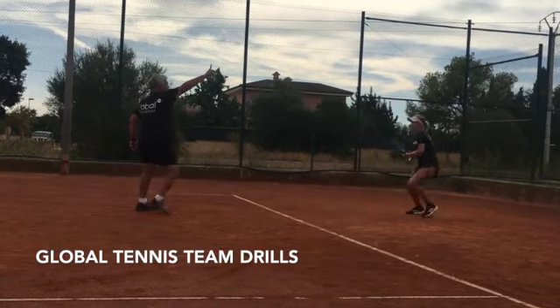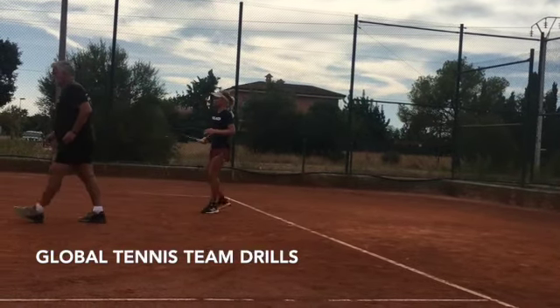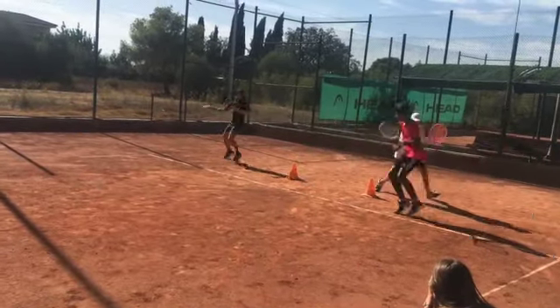One concept to keep in mind here at Global is variability. Students are given a lot of different looks with balls and pushed to look at the game differently from many vantage points.